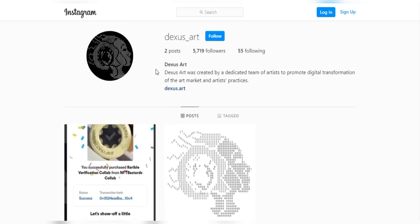Dexas Art platform has come up with this amazing system where artists can provide their artwork for NFT certification, and those certified NFTs would be stored safely in the Dexas Art vault.